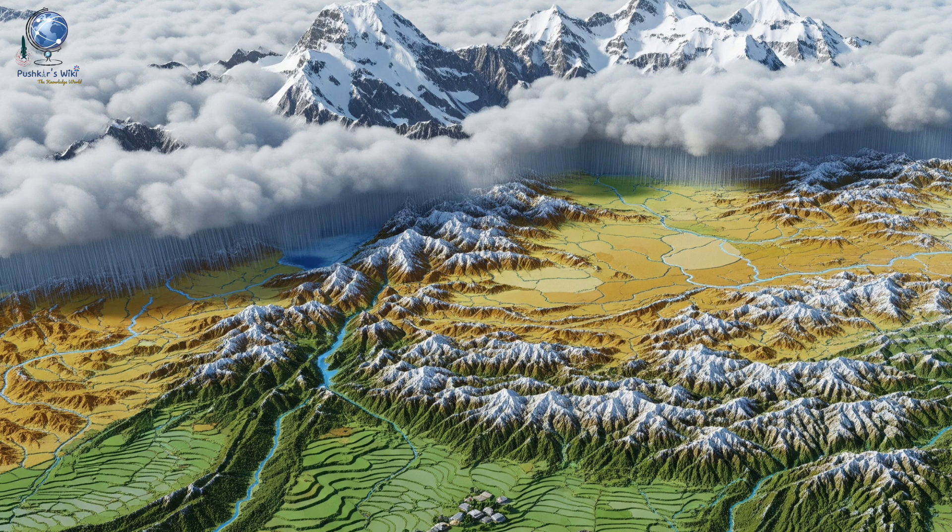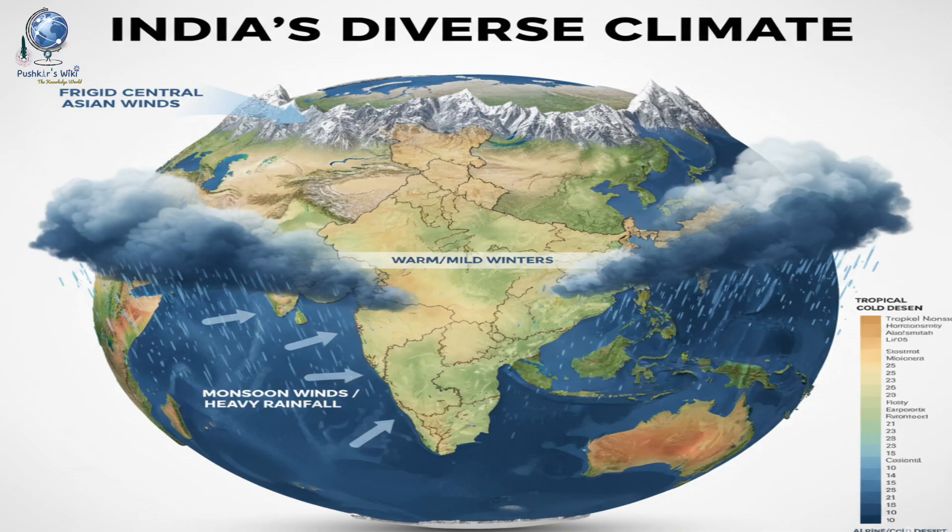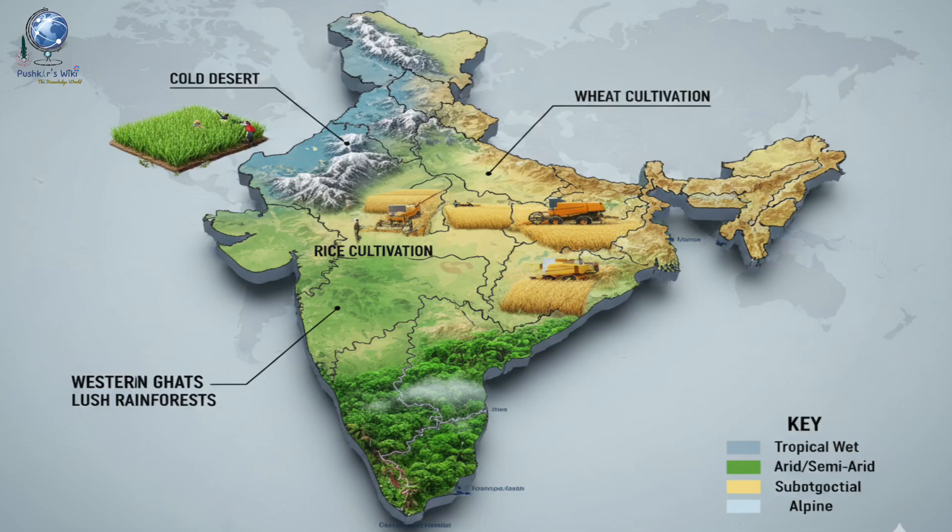The mountains also trap the moisture-laden monsoon winds, causing heavy rainfall in the region. This climatic diversity supports a rich variety of ecosystems, from the lush rainforests of the Western Ghats to the cold deserts of Ladakh.